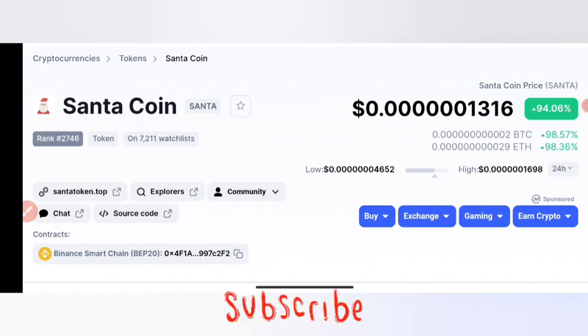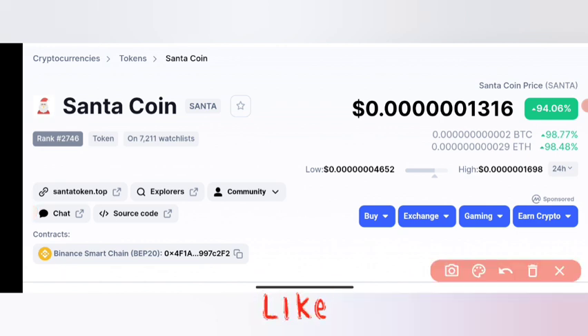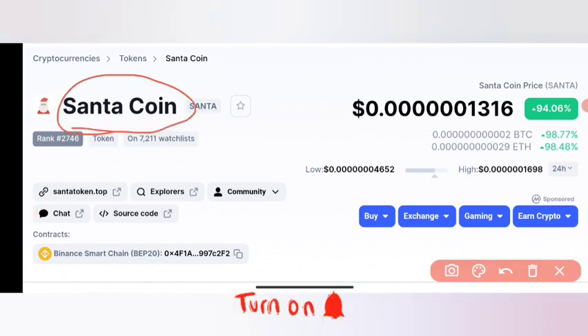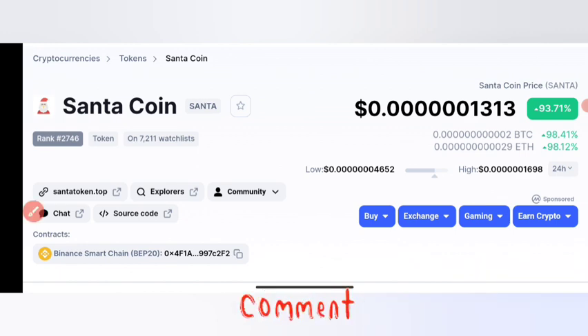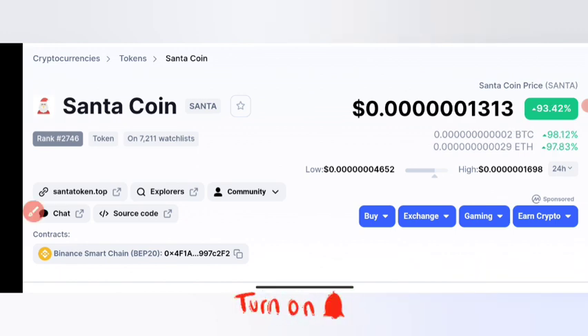Right now I'll be talking about Santa Coin. What came to your mind when you hear of Santa Coin? December is already here and Christmas is already here, so there is Santa Coin out. We're going to be going into a review of this coin — checking their next moves, how to buy, how to sell, and a lot more. Make sure you wait to the end and do not skip any part.